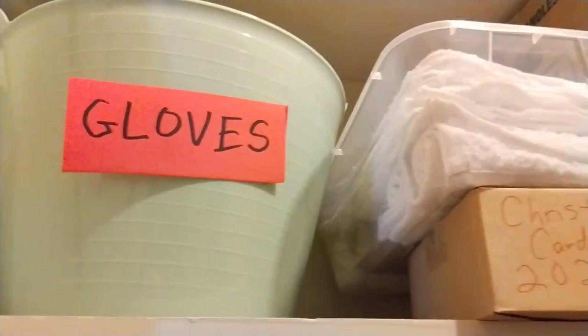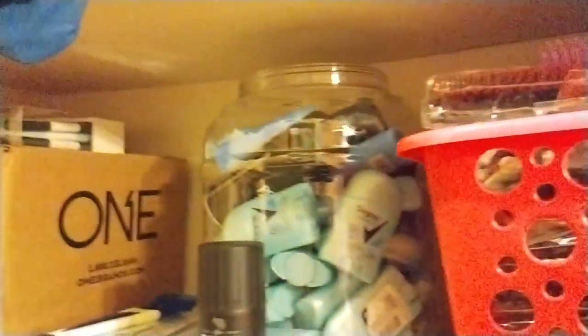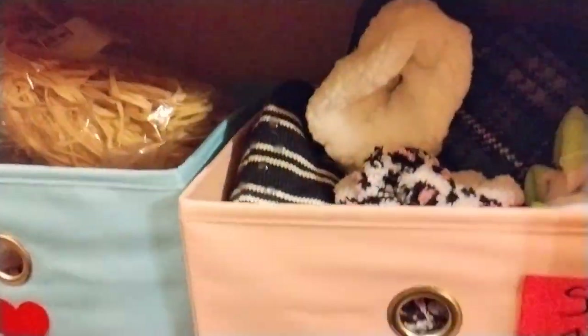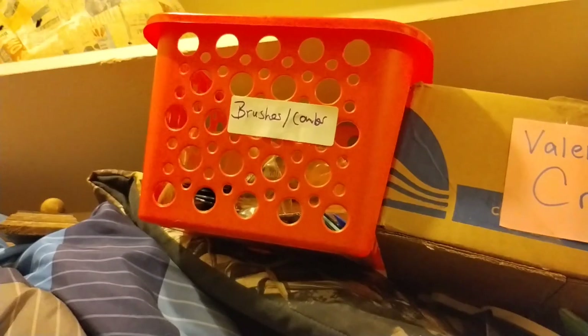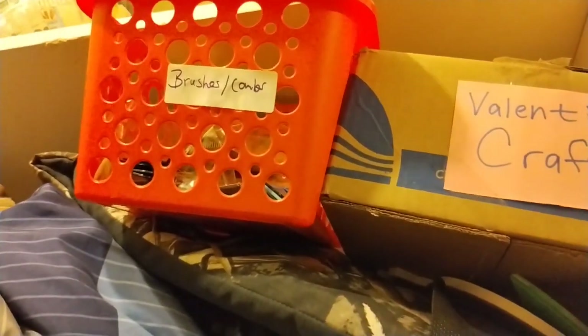I did manage to start putting ministry gloves here, and some washcloths here, and some Christmas cards I can use for the homeless next year. This ministry deodorant filled up this empty bucket, hairbrushes, and then there's some socks here. This is craft stuff, so I'm going to try to put the craft stuff in a separate spot, but it goes all the way up. I'm hoping to get all the ministry stuff inside this closet, and then outside there will be all the craft stuff.